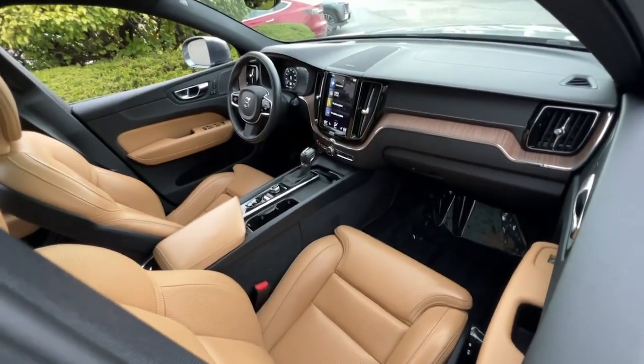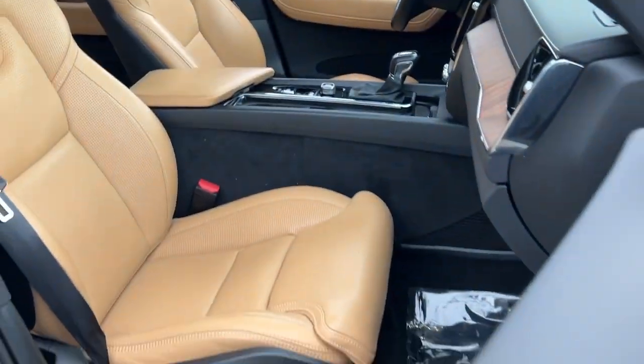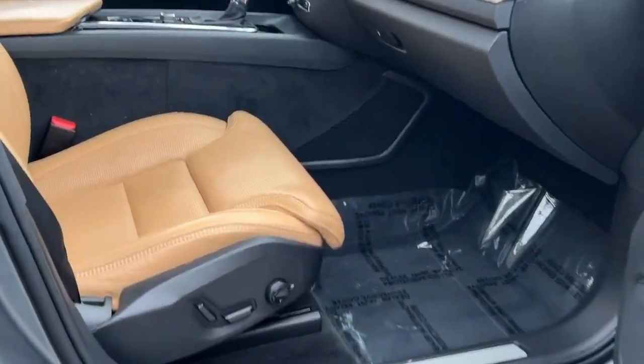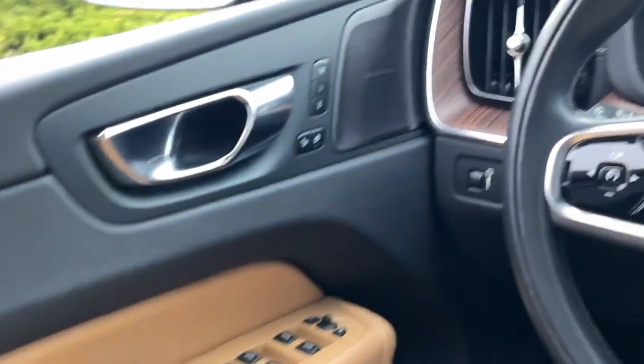These are just some of the great options this vehicle comes with: heated steering wheel, heated and/or cooled front seats, head-up display, Apple CarPlay and/or Android Auto, 360-degree view car camera, navigation system, moonroof, heated driver's seat, keyless entry, and woodgrain interior trim.